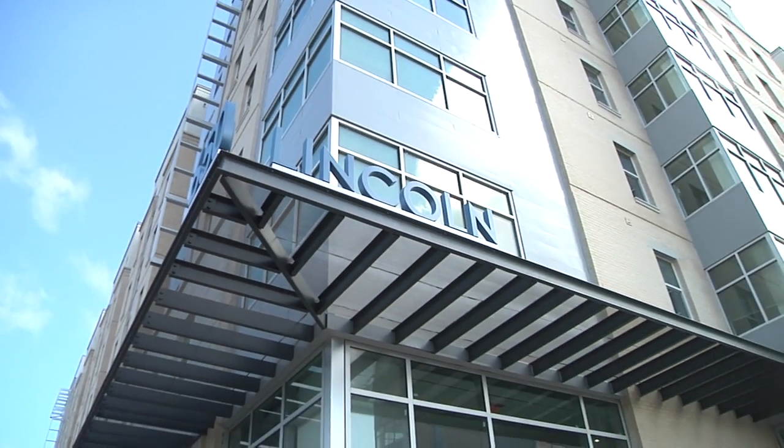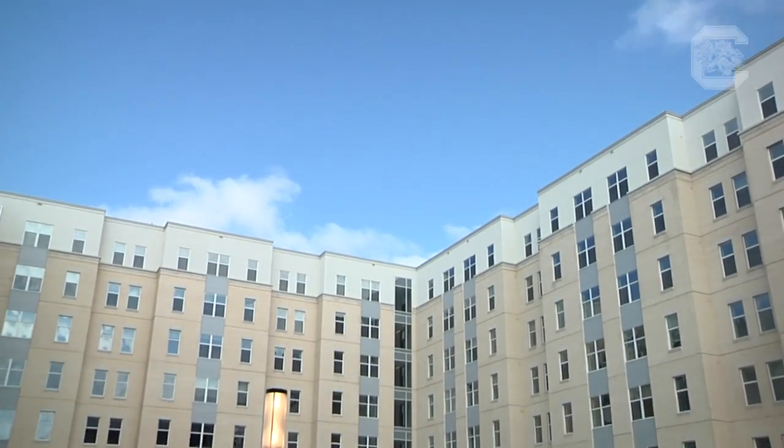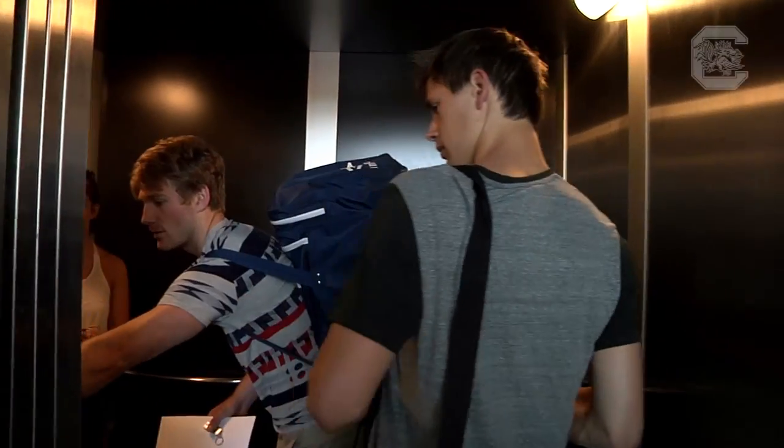There have been many outstanding upgrades to on-campus living at the University of South Carolina, and a lot of that buzz has been around 650 Lincoln, which opened its doors recently, and more than 250 South Carolina student-athletes are excited to call this new facility home. 650 Lincoln is open only to full-time University of South Carolina students and is a public-private partnership, which is an on-campus facility managed by a private entity.